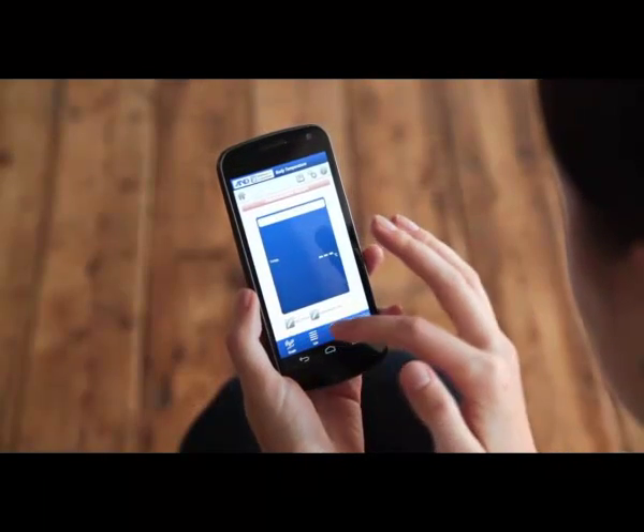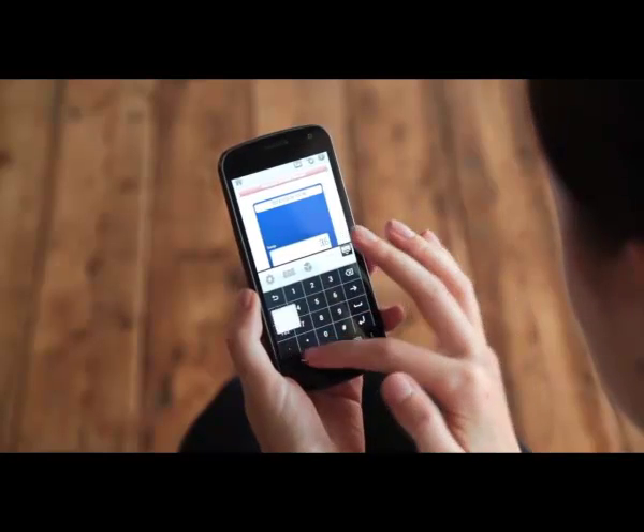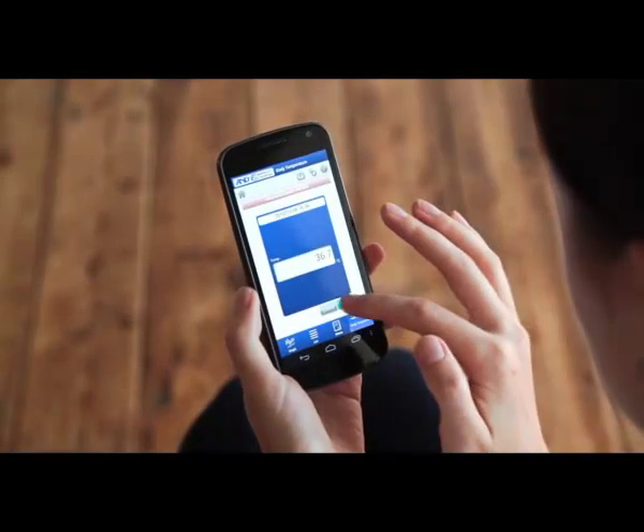You can manually input body temperature values, and also blood pressure and weight data measured by other devices.